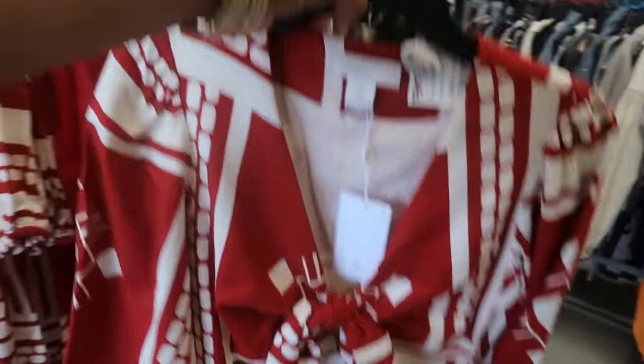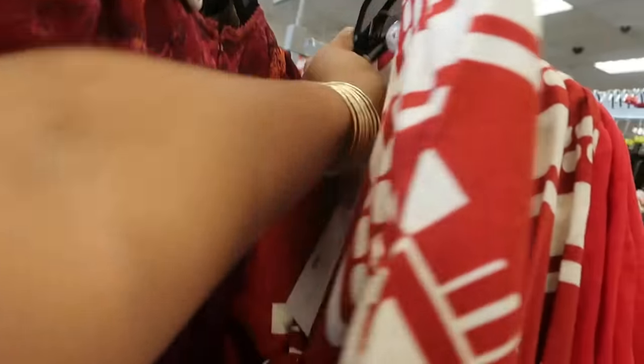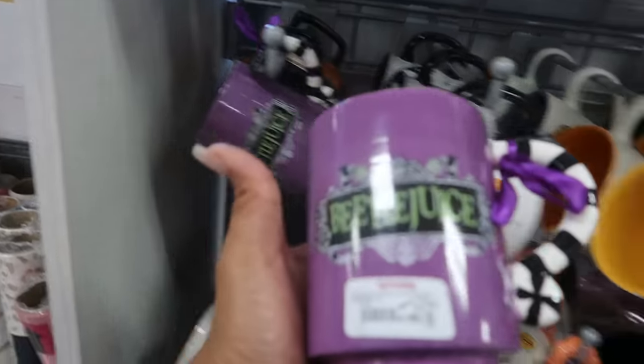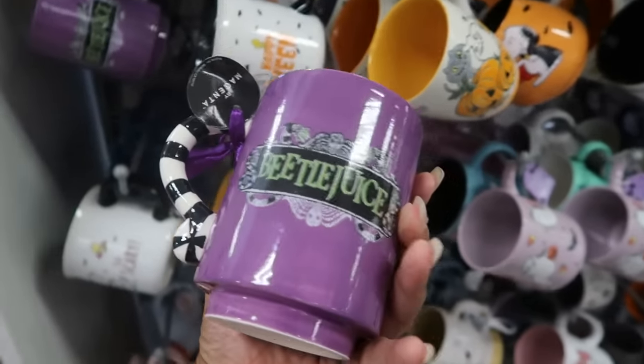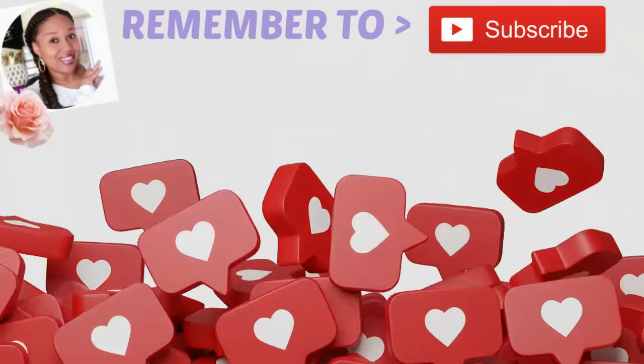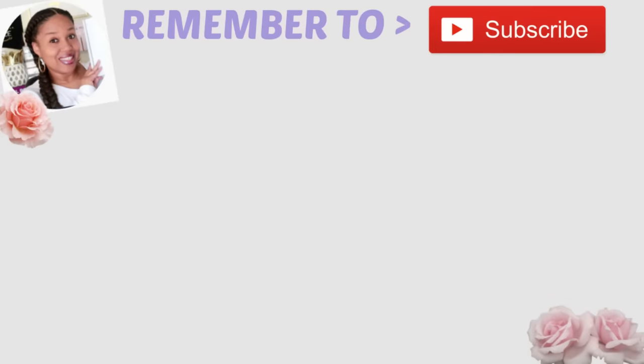Okay bye you guys! And look — as soon as I get in line, what do I spot? A Beetlejuice cup for $5. I like that!